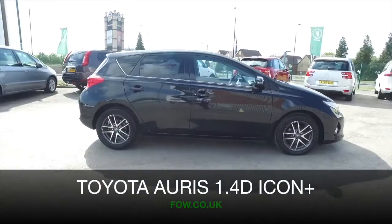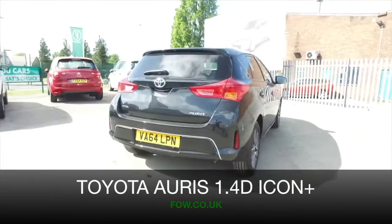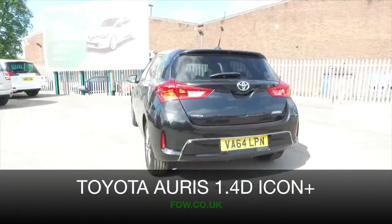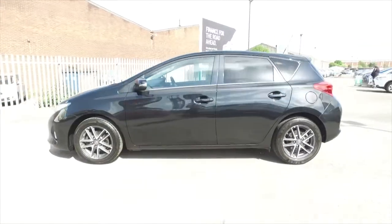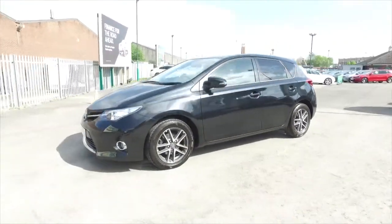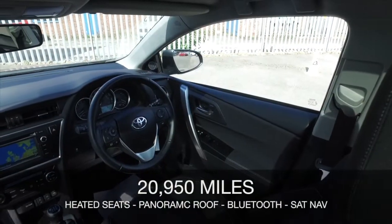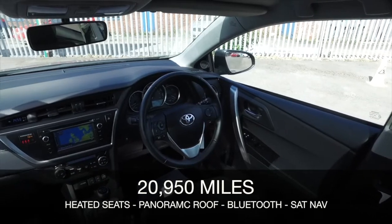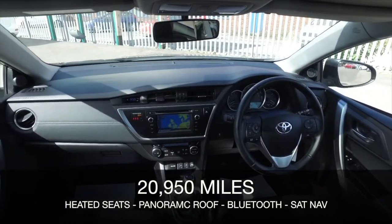I don't think you'll be disappointed driving this car away. Not only does it look good, the 1.4 diesel engine is responsive. It's a clean running engine that returns about 72 mpg combined, and it really is going to cost buttons to run — just £20 a year road tax. And also it's a Toyota, so it's reliable, and that's always good to know.